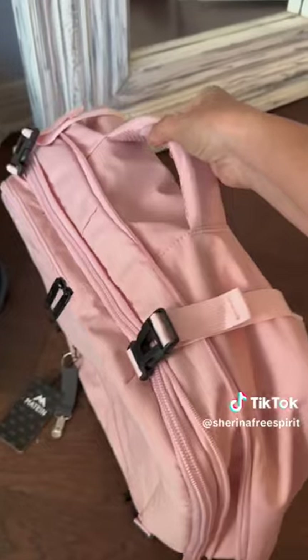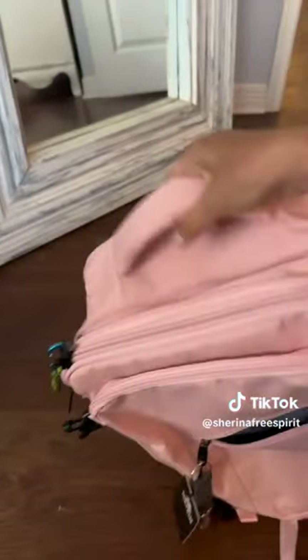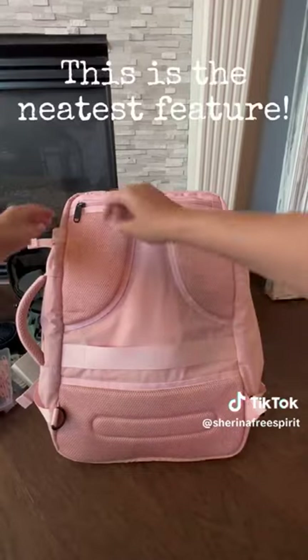And then if you don't want to use it as a backpack, you can hold it as a suitcase. And I love how it has binding straps to make it smaller on both sides to fit underneath the airplane seat.